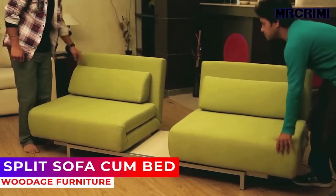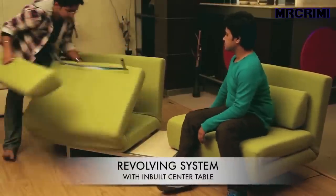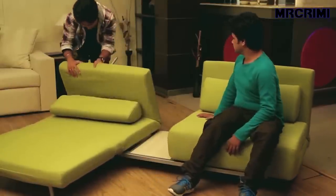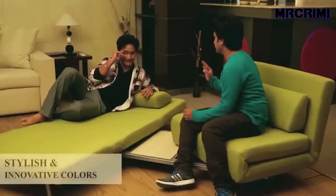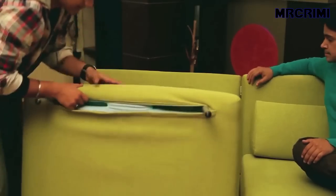Split sofa come bed: this multifunctional sofa is one of the most intelligently designed pieces available. It has more to offer than what meets the eye — a three-seater that splits into a revolving two-seater with an expandable coffee table in between, and eventually turns into twin beds.